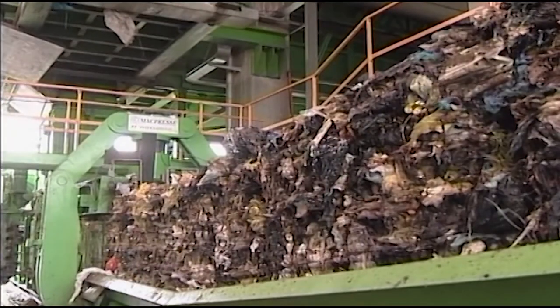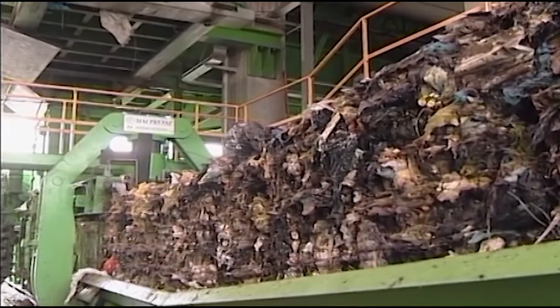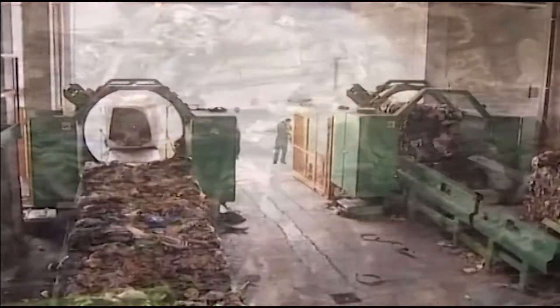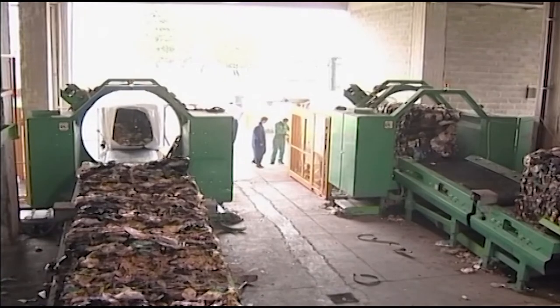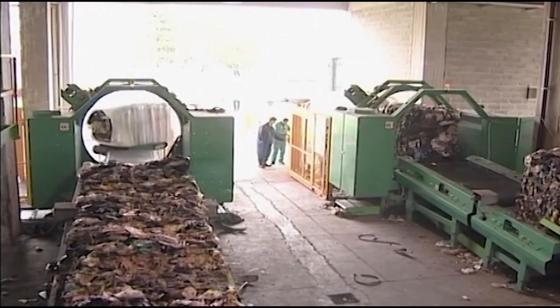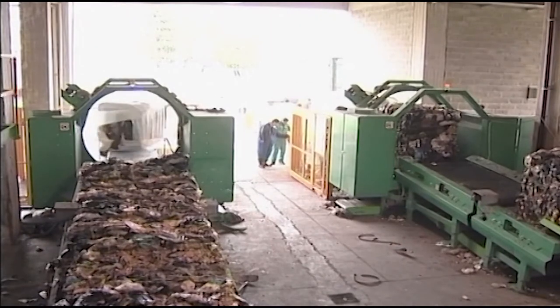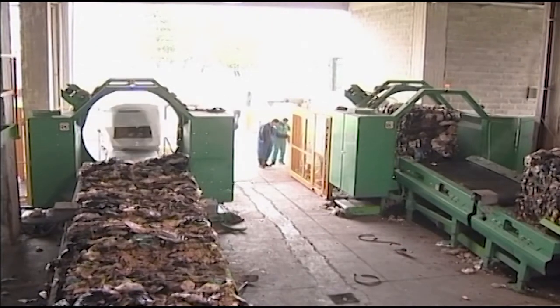The MAC-112 solid waste baler makes bales up to 2.2 meters or 86 inches long. Bale weights can range from 2,660 kilos or 5,856 pounds, up to a maximum of 2,928 kilos or 6,442 pounds.